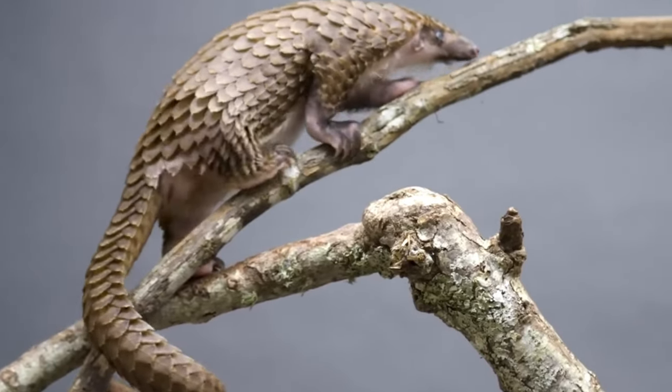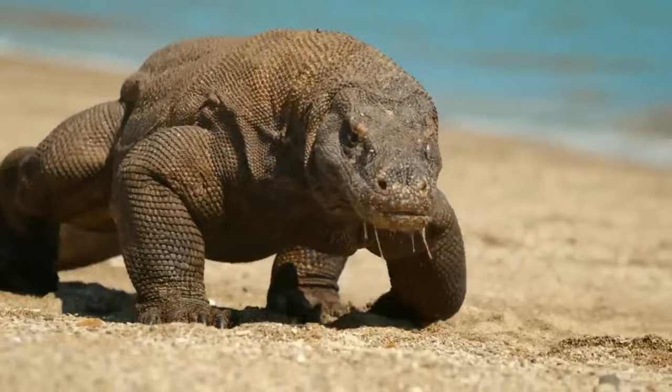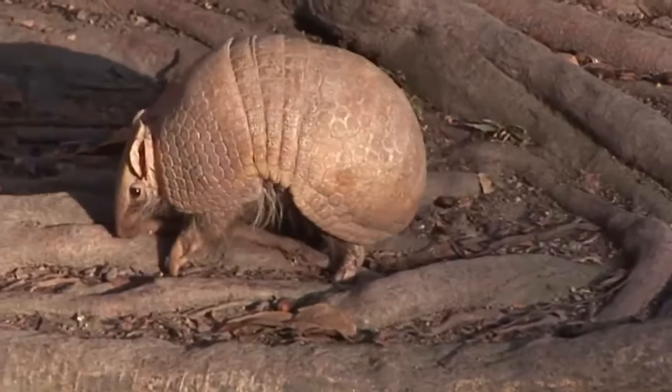There are many animals in the world with armor. From the hard shell of an armadillo to the tough scales of a crocodile, below are 9 animals with armor that will surprise you.